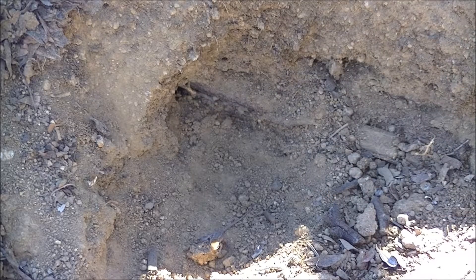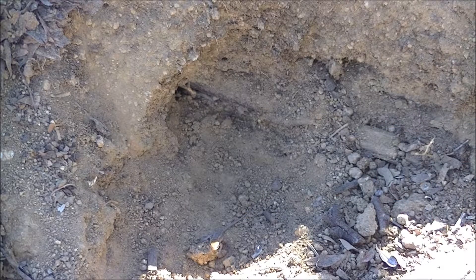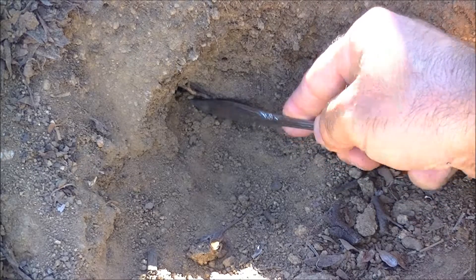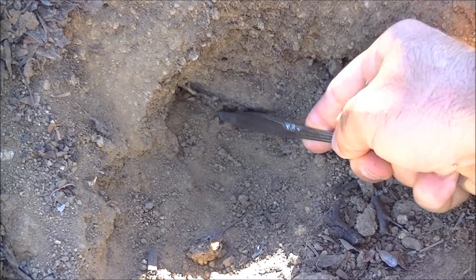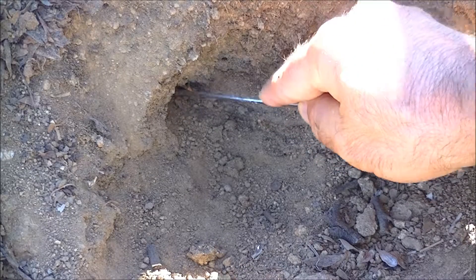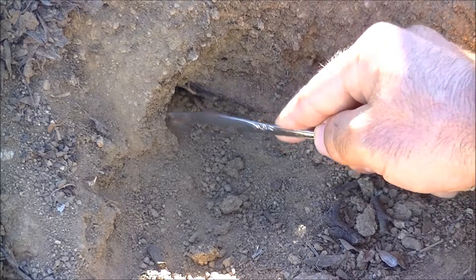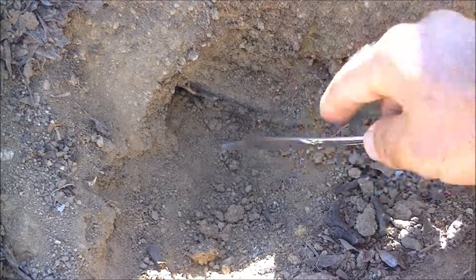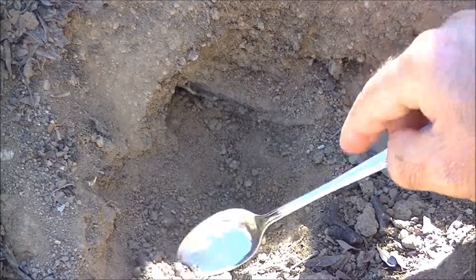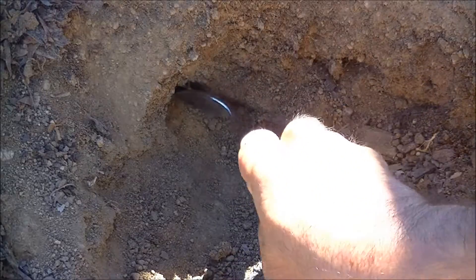There's a little guy right there. I'm going to dig around you, okay? Their strategy is to have multiple clutches and have more babies to enhance their survivability. This is a survival tactic used in many prey species. And these guys are prey species.